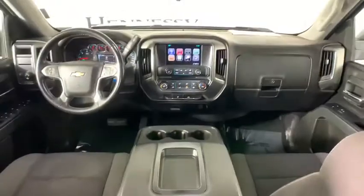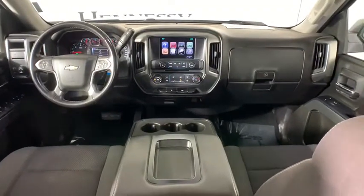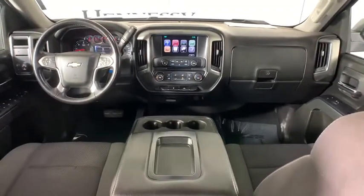Trip computer, power windows, CD player, electronic stability control, compass, brake assist, remote keyless entry, panic alarm, Sirius satellite radio.